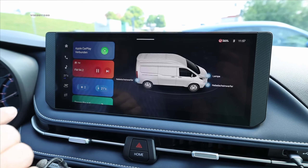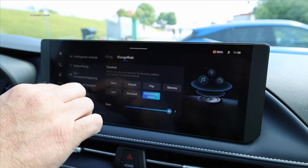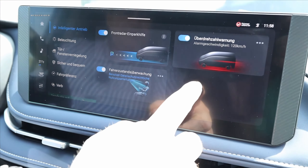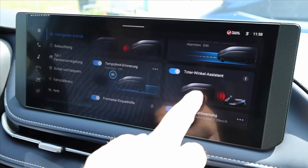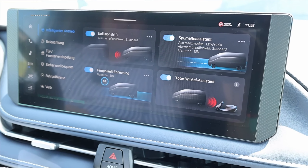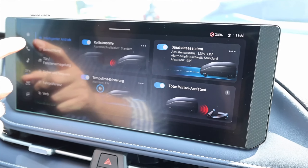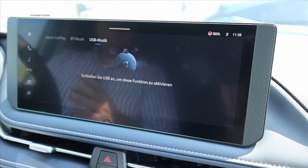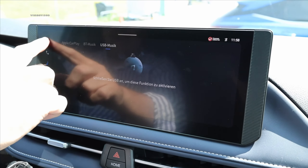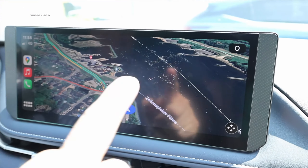You always have the home button. With the intelligent drive menu, you have front radar, parking assistance, vehicle monitoring, speed limit reminders, blind spot assistant, lane keeping assistant, and collision assistance — various options to sweeten your life. You also have the option to connect your media player via Bluetooth and USB. An absolute highlight is Apple CarPlay and also Android Auto, connected via USB-C cable across the entire display.